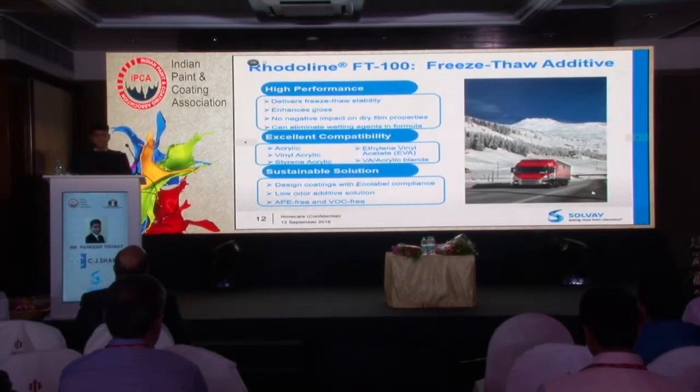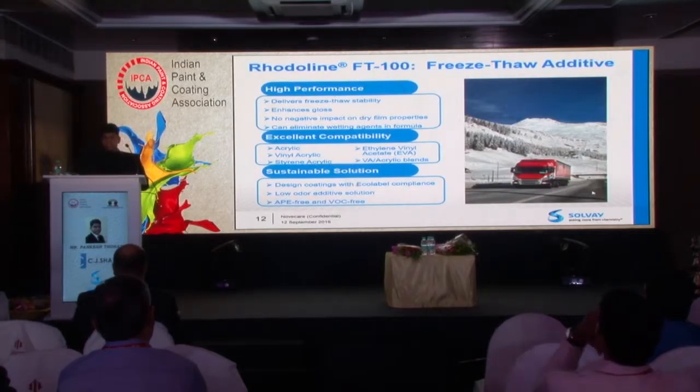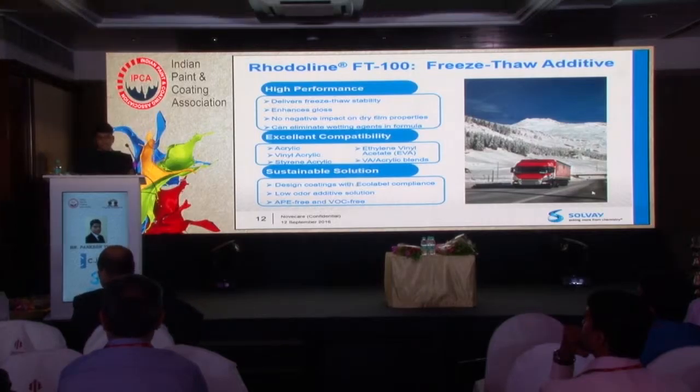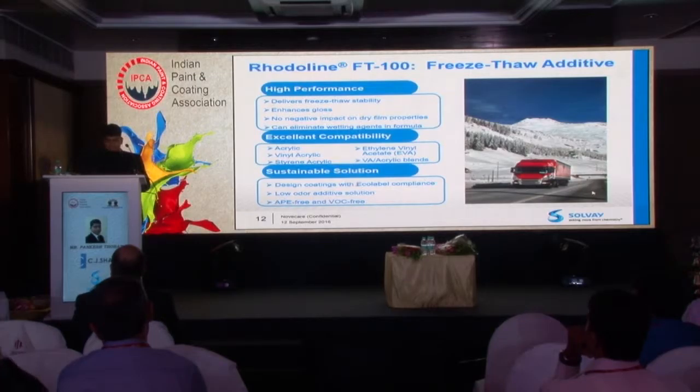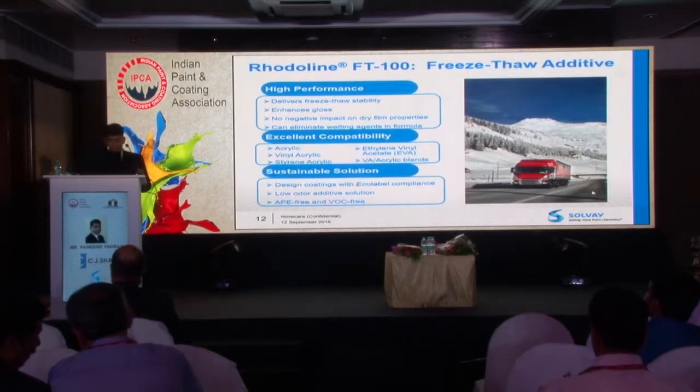To summarize FTE100: it gives high performance freeze-thaw stability. Its chemistry actually enhances the gloss of the paint. Unlike glycols, it has no water sensitivity issues. You can actually eliminate or reduce the usage of wetting agent if you replace it with FTE100. It has excellent compatibility across chemistries of emulsions — acrylic, vinyl acrylic, or styrene acrylic. It is a sustainable, eco-label compliant, low odor, APO-free and VOC-free solution.